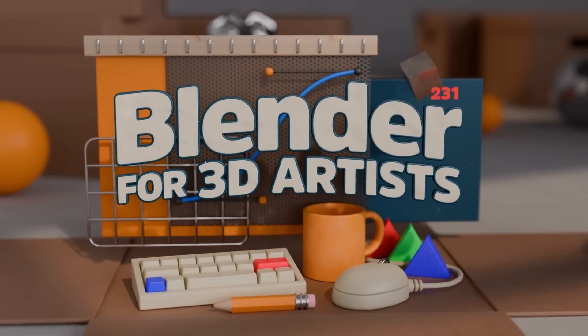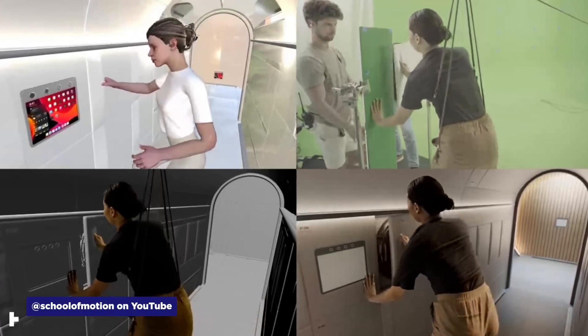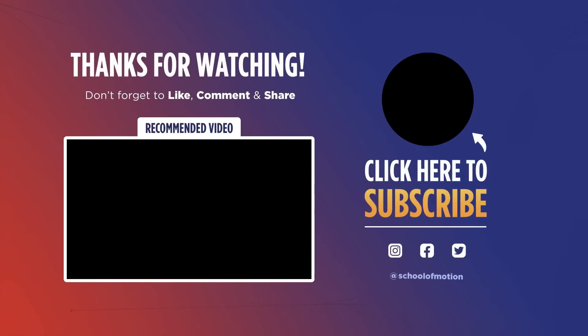And that wraps up this episode of Motion Mondays. Don't forget to check out our new Blender course and keep your eyes peeled for Wednesday's Territory Studios podcast — they're breaking down three incredible projects in excruciating detail, while also discussing how tax incentives play a role in their business, global expansion strategies, and some seriously geeky technical breakdowns. Make sure you're subscribed so you don't miss that or any of our other content, and we will see you next week. Bye!